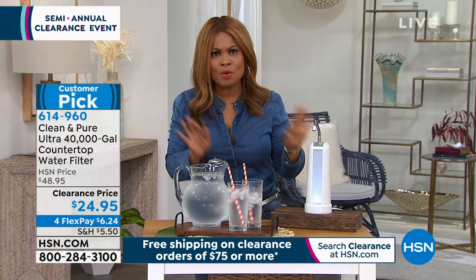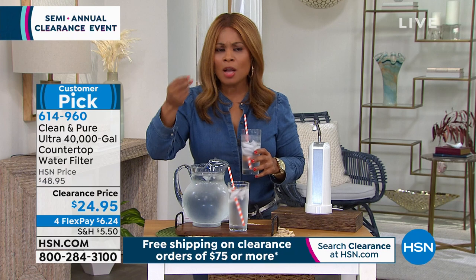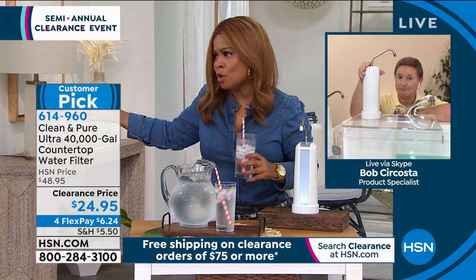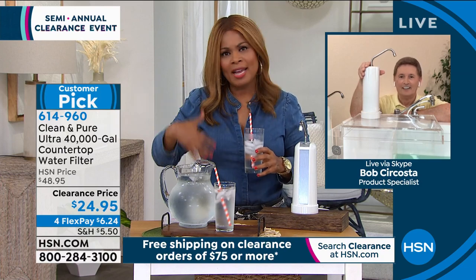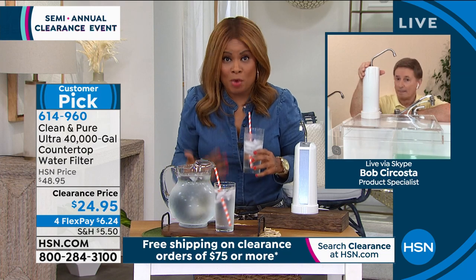Even if you're not really handy or mechanical, you can set this up with ease. The clean-tasting water is so important. Those levels of filtration matter — especially globally, you hear news stories about water quality in different neighborhoods and communities. We all want to be able to drink more water.